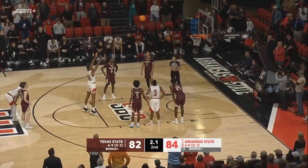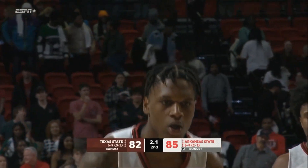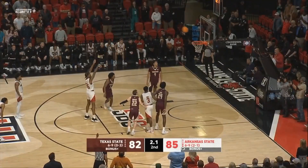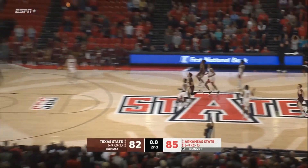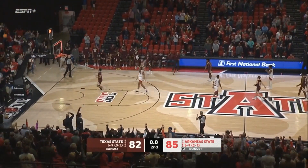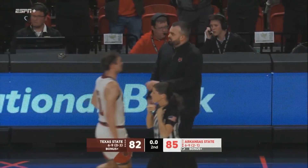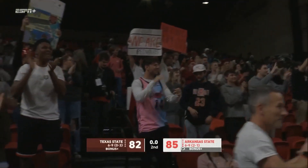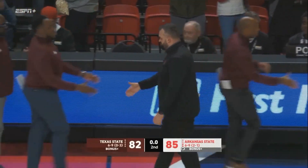And they could put this one away. First free throw hits. One more from Nelson — misses. Battle for the rebound — Texas State gets it. Half court, won't go. Arkansas State hangs on tonight in Jonesboro. Final score: Arkansas State 85, Texas State 82.